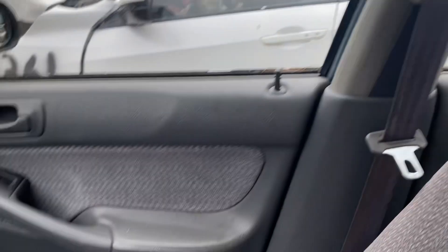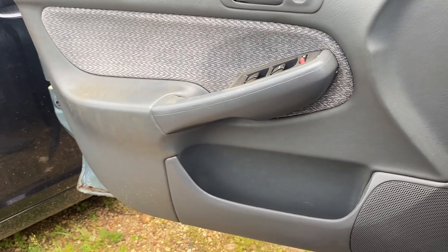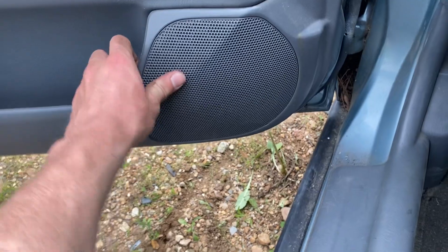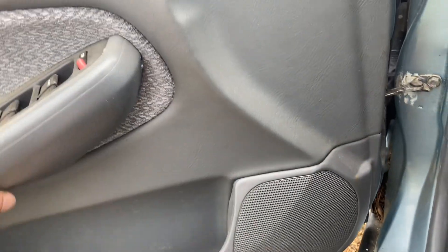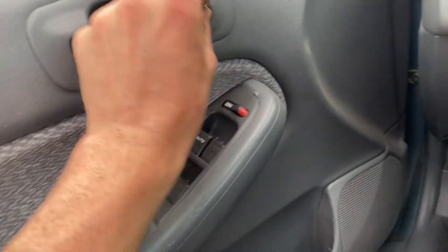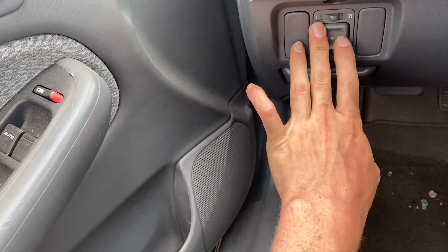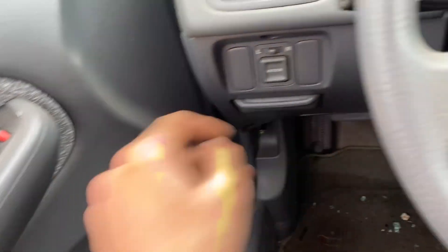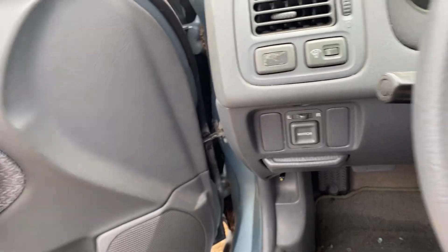It's a shame, though. The door cards are super, super clean. Besides being dusty, you can see they're in great shape — no cracks, no stress marks, nothing's broken, nothing's loose. This is a power window car, power lock, power mirrors. Got some dummy panels; I'm not sure what those were for, just additional features I'm sure. This is like an LX trim, I think.